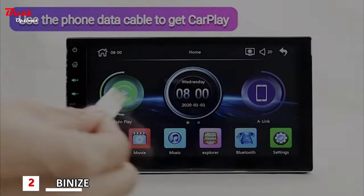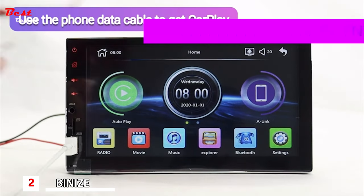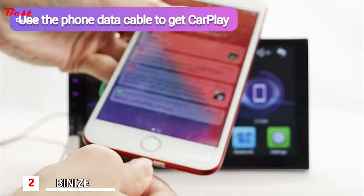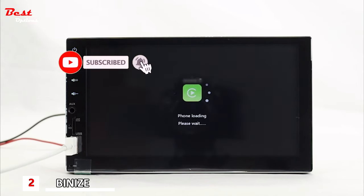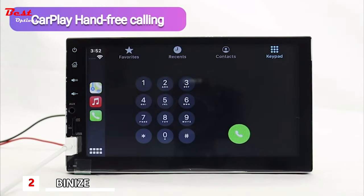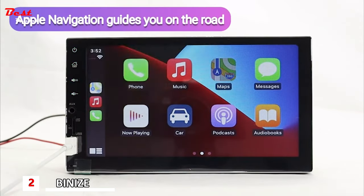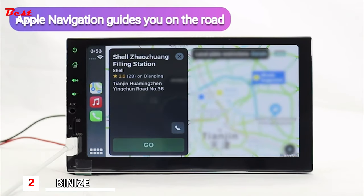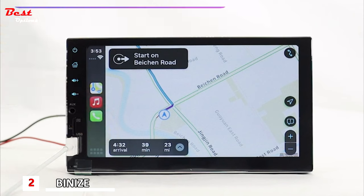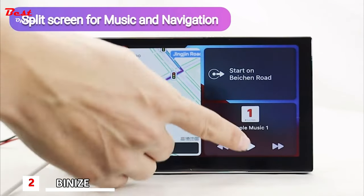Use a phone data cable to get CarPlay. Connect to your phone and remember to click AutoPlay. CarPlay turns on and you can get hands-free calling. Open Apple Navigation to guide you on the road, and switch between the music and navigation screens.